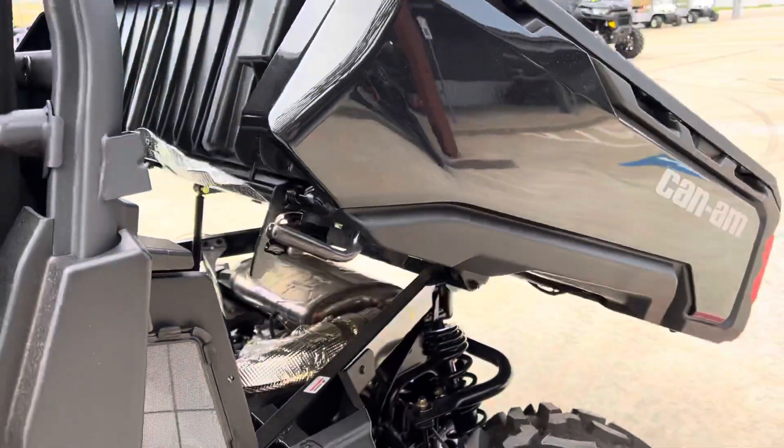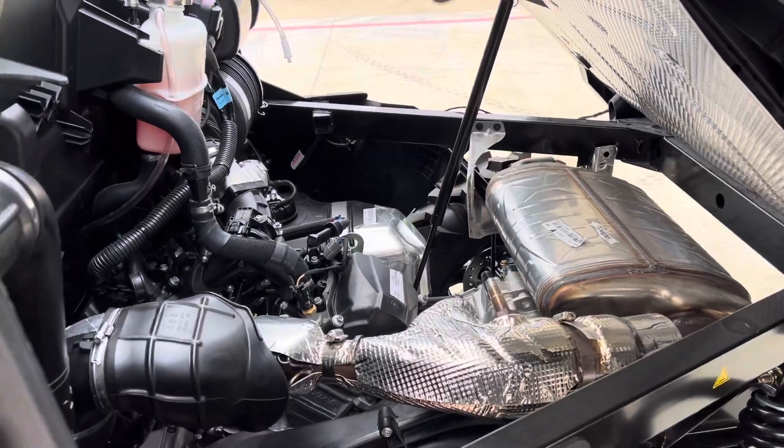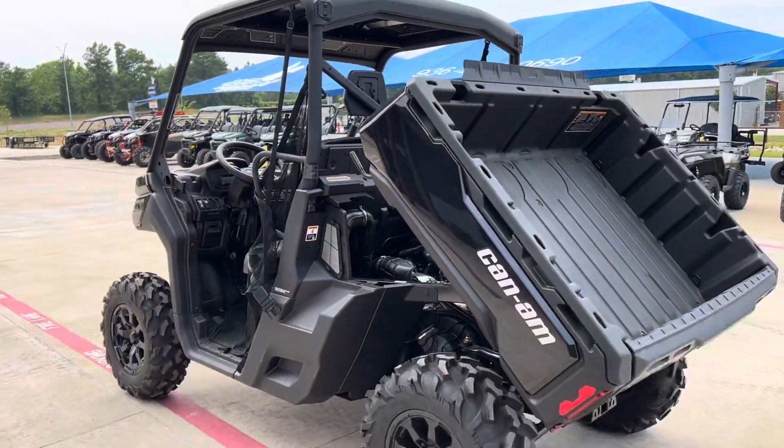Flip down center console with more cupholders if you need them. Hydraulic assisted dump bed. 82 horsepower Rotax motor. Y'all can check it out at Jackrabbit Off-Road in Huntsville, Texas.